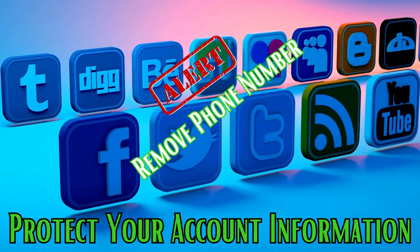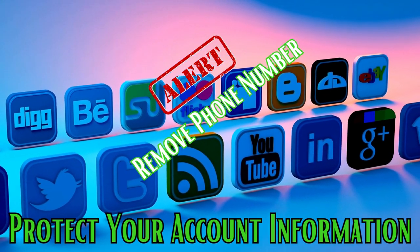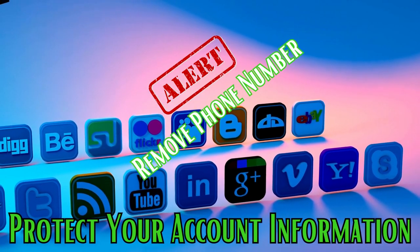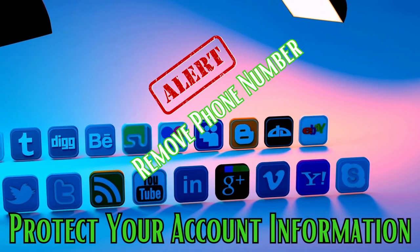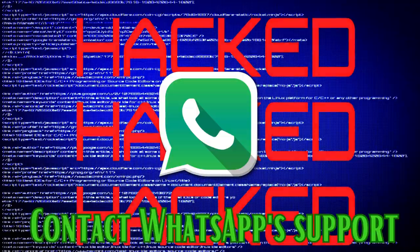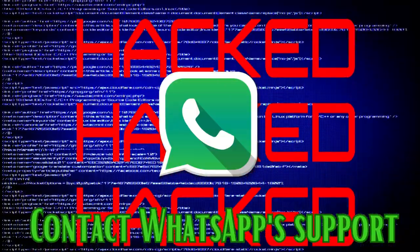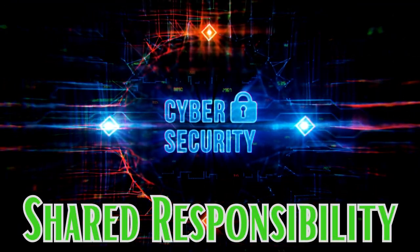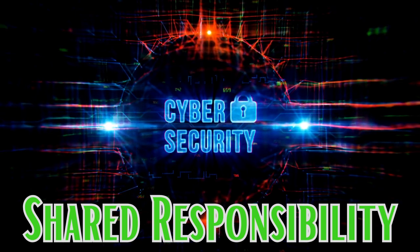Protect your account information: be cautious about sharing personal information on social media or other platforms that could be used to gain unauthorized access. Frequently review your privacy settings — regularly review and adjust them in your WhatsApp account to control who can see your profile information and status updates. If you suspect that your WhatsApp account has been compromised, take immediate action: contact WhatsApp support and follow their guidance for account recovery. Remember, cybersecurity is a shared responsibility, and by taking these precautions you can help protect your online accounts and personal information.